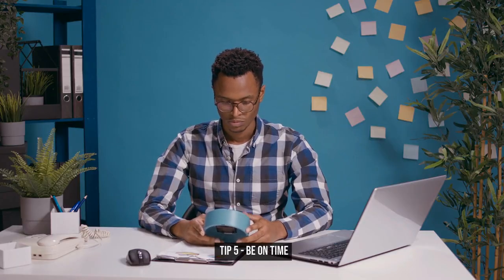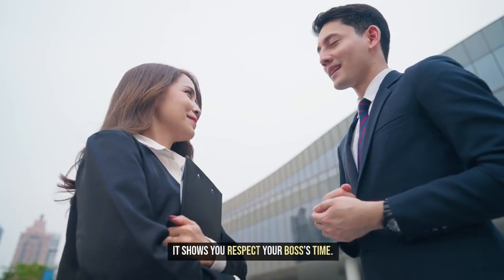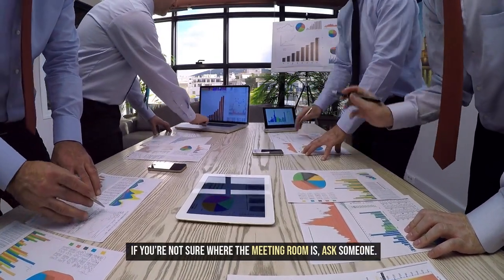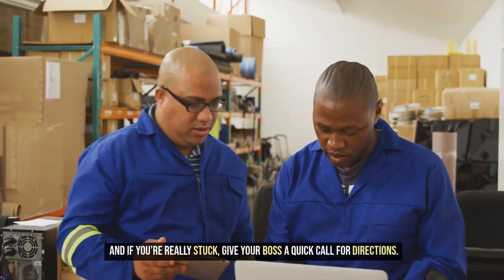Tip 5: Be on time. This is crucial — it shows you respect your boss's time. If you're not sure where the meeting room is, ask someone. And if you're really stuck, give your boss a quick call for directions.